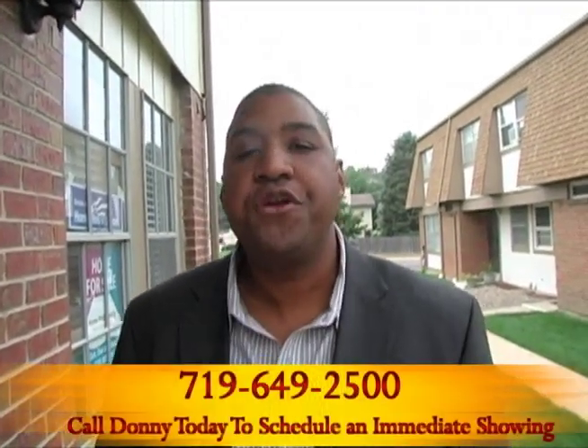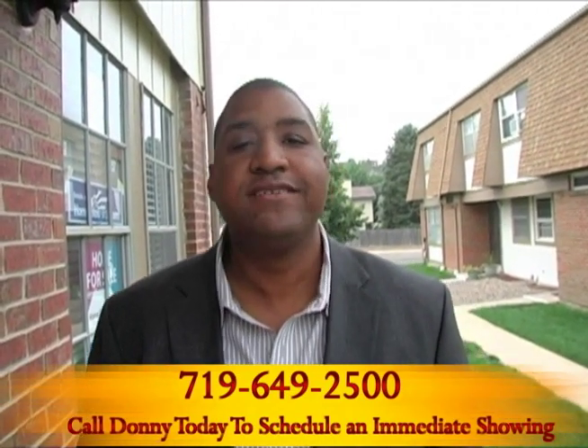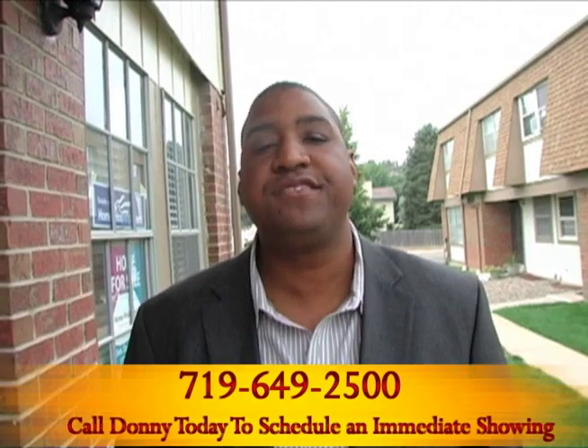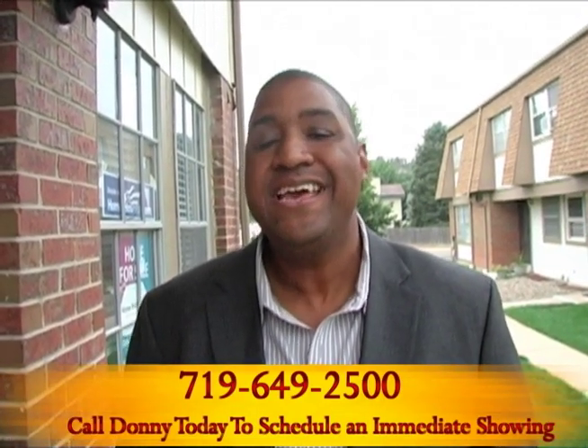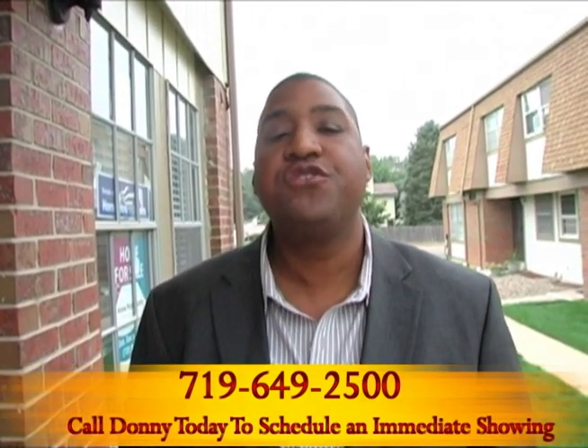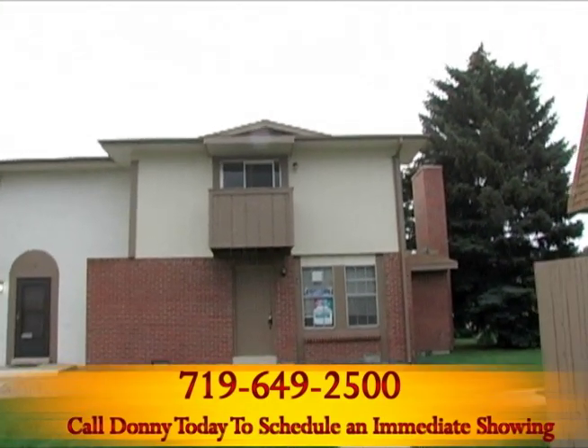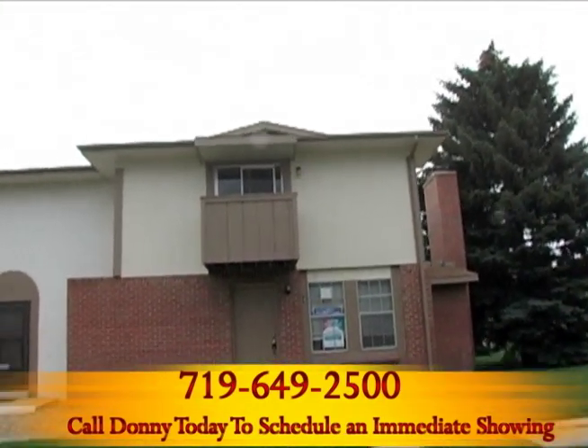Hello Hud House Hunters, this is Donnie Coram with CaldwellSpringsForeclosureDeals.com. I'm bringing you a doozy today — we're standing out in front of 1261 Willow Bend Unit D. This is a townhome that features 3 bedrooms, 1.5 baths, 1,400 square feet for $65,000.